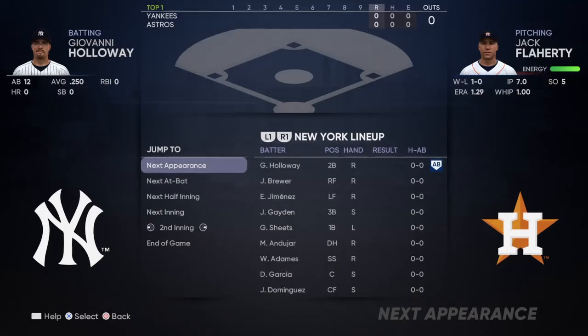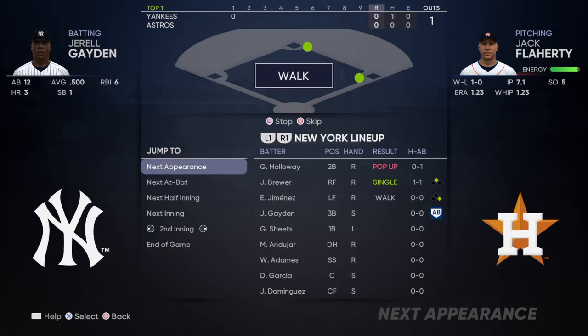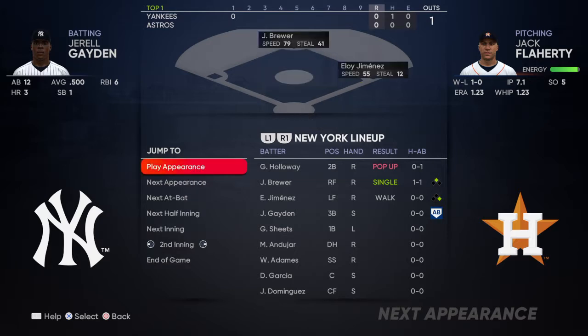Jack Flaherty is the man on the mound for the fourth game of the series. Dan Plezak, what's the word on it?